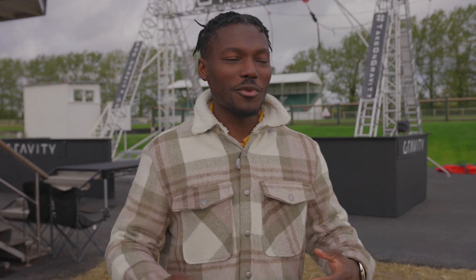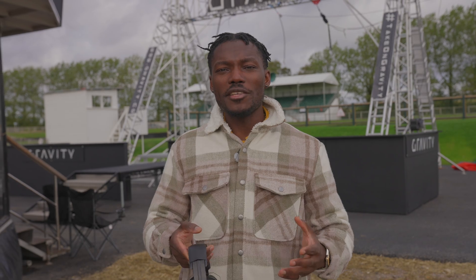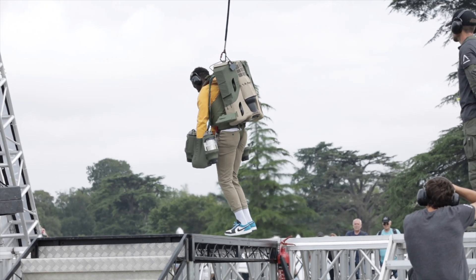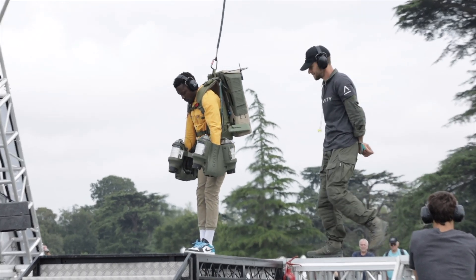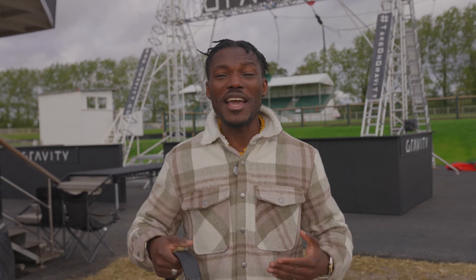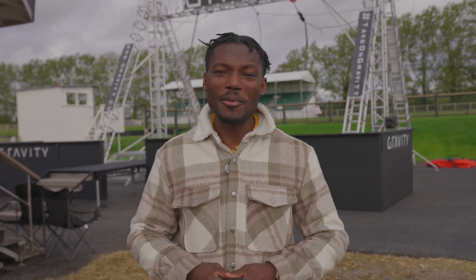Earlier this year at the Festival of Speed Future Lab, Richard Browning, the inventor of the Gravity jet suit — which you can see behind me — launched a new jet suit. We had a go on it, but today we're back again to actually get a closer look at the jet suit and see what it's actually like. I'm going to be having a proper go on it this time with more time on it. Big shout out to Future Lab for making this happen again.